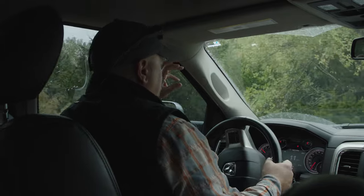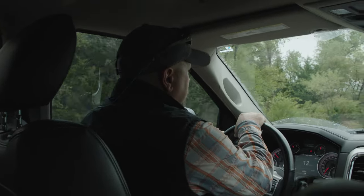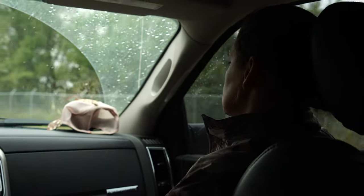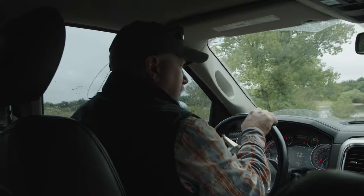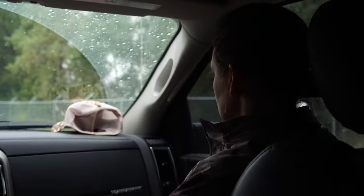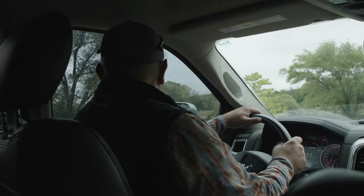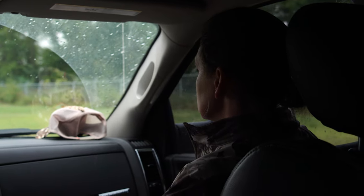We're going to get in, do two or three or four electrofishing transects, get our hands on a bunch of fish, check out the condition of bass, and just as importantly check out the densities of prey. Everything should be at its peak abundance right now. I hope to see just clouds upon clouds of prey fish.